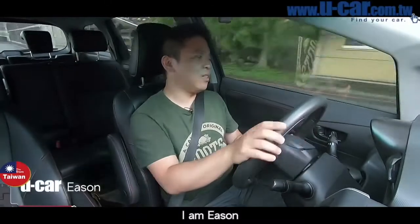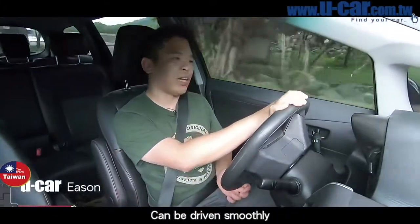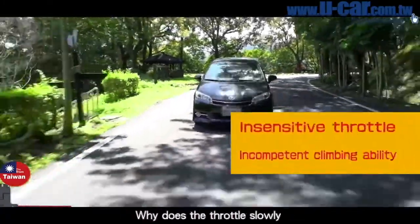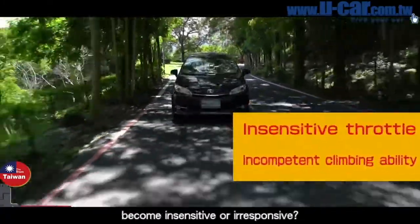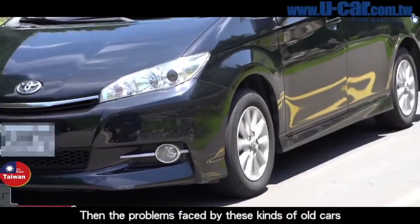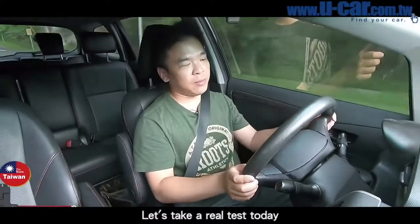Hello, UCAR viewers and subscribers. I'm Eason. I don't know if everyone feels this — when you buy a new car it can be driven smoothly, but after a while, maybe a few years of use, you find the throttle slowly becomes insensitive or unresponsive. Then the ability to get up hills gets harder. For problems faced by these kinds of old cars, is there a way to improve? Let's take a real test today.